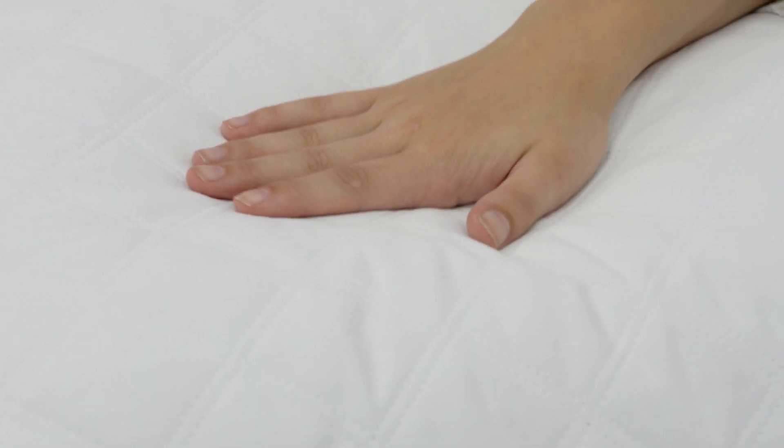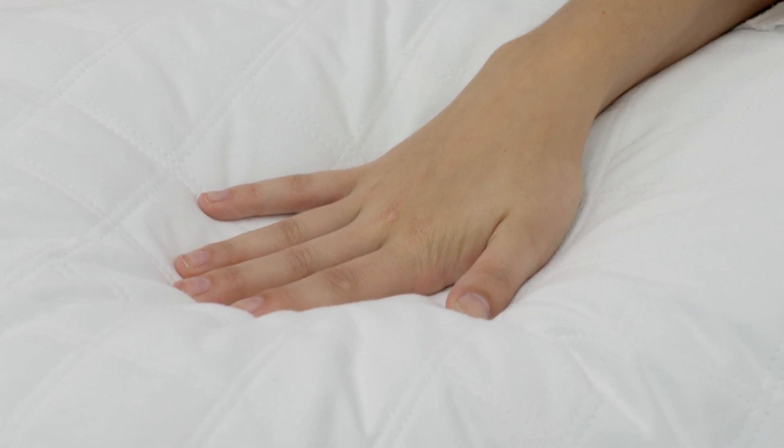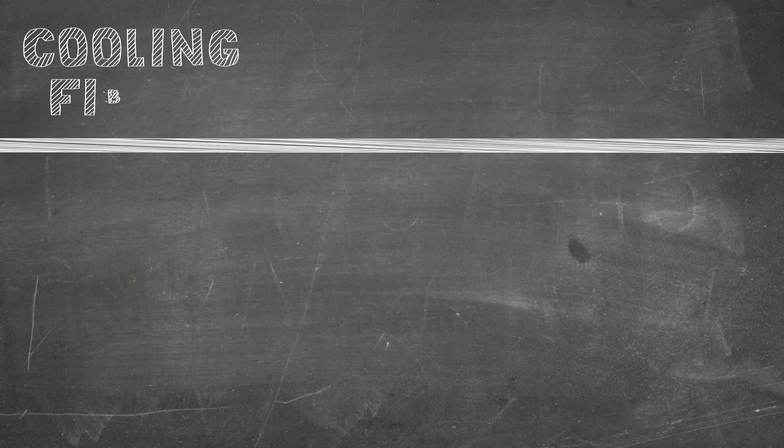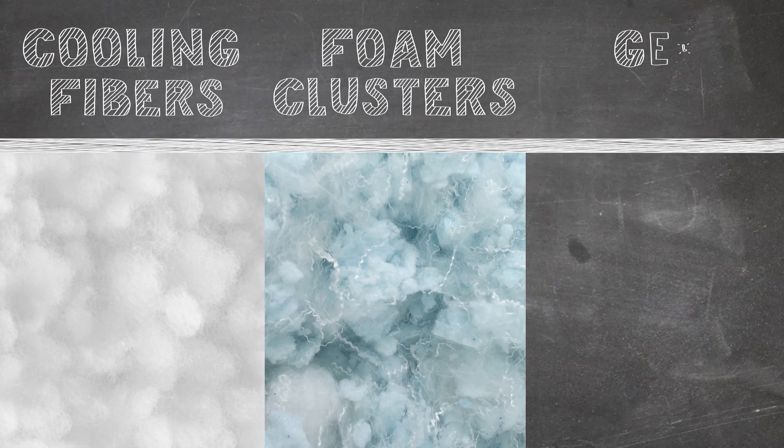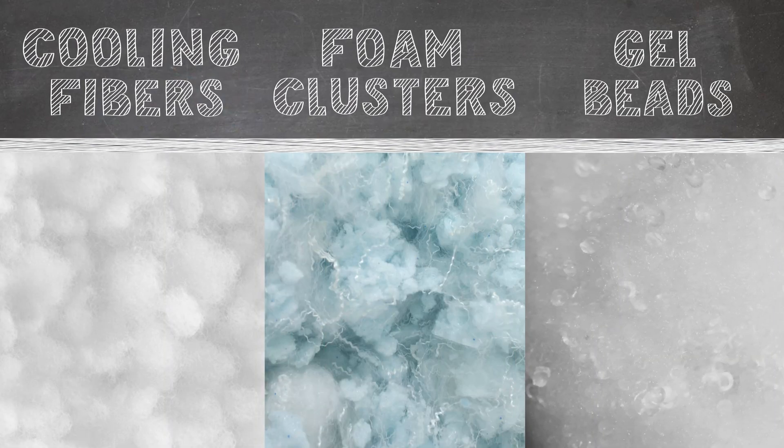The loose fiber clusters also provide these pillows with a softer, more fluffy overall feel. Blown fills are premium fibers and can be combined with other supplemental fill materials, such as coolant fibers, memory foam clusters, or gel beads, to enhance the feel and overall luxury of a pillow.